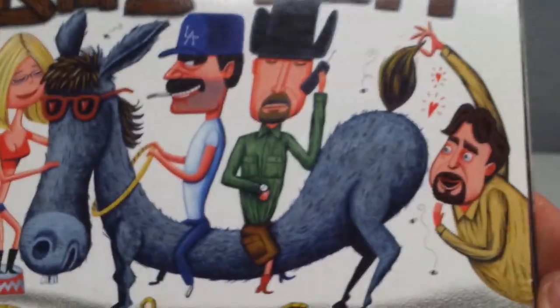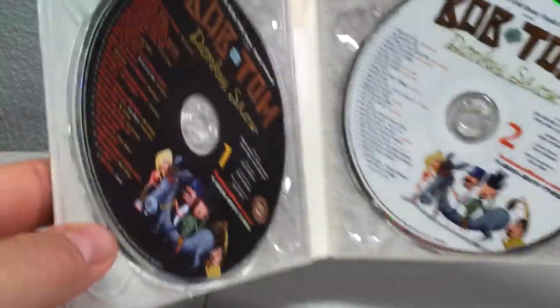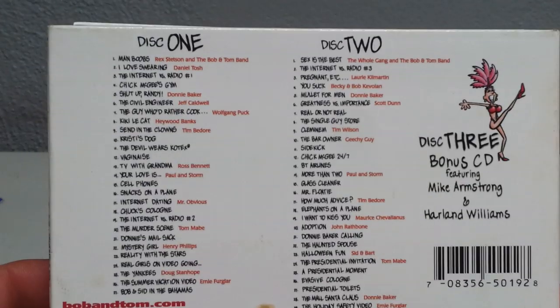I picked up these Bob and Tom CDs. I don't listen to the show anymore because they're pretty annoying, but I like the goofy songs they make. For a buck I get three discs — that ain't too bad. 'The Bob and Tom Donkey Show' — there's the back if you want to pause and read it. And this other one, 'Man Boobs' — kinda silly, but this one also had three discs. For a buck you can't beat that; I think they sold on their website for over $20 at one point.